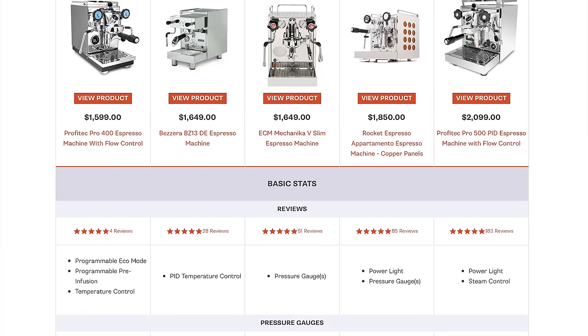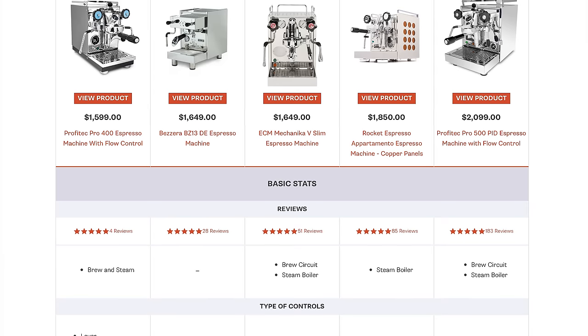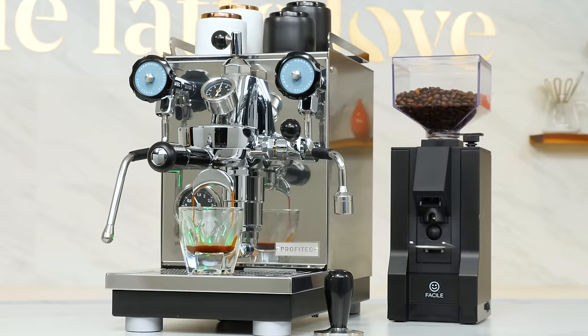Also down there, a link to a side-by-side of all our picks with current prices, links to owner reviews, comparison of specs, warranty information and more. I'll go through the picks in current ascending price order starting with the Profitec Pro 400.